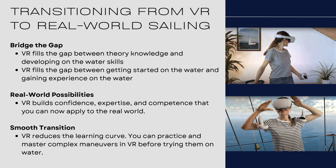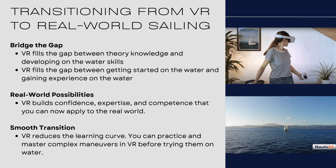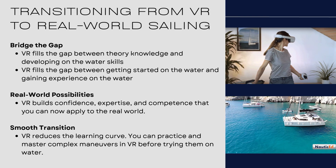Transitioning from virtual reality to the real world — what VR does really well is it fills that gap between theory knowledge, like reading a book or doing an online course where you've got knowledge in your head but don't really know what you'll do when you get on the water. VR takes that and smooths over that gap. You go from theory knowledge, put on a VR headset, and start developing skills — but you're sitting on your couch or standing around at home.